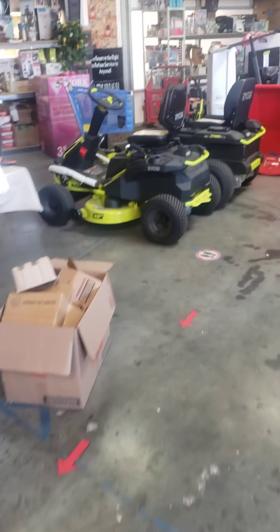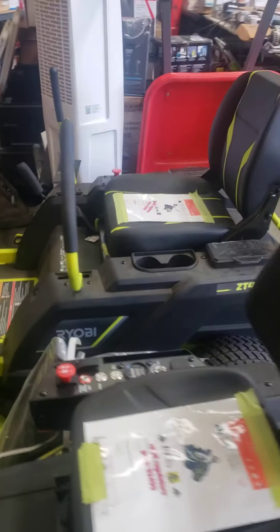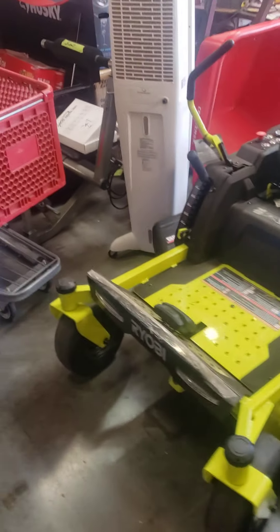Come down and test drive our lawnmowers. That one pops wheelies right there — bad to the bone, guys. $50 down, 0% financing. Retail Regulators.